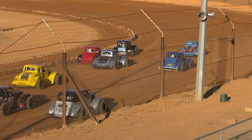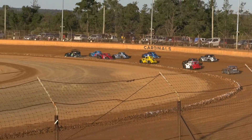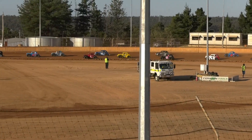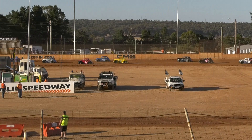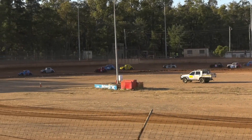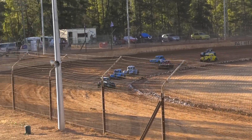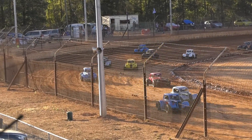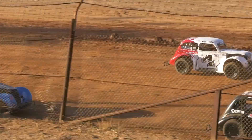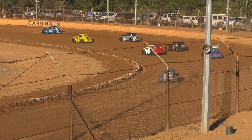Heading down into turn number one, it is Brennan who leads. On the outside is Russell Siri. Sneaking through on the inside, the West Australian champion Travis Gould. And around the outside went the 69 car of Greg Joss. Gould goes back to fourth place, and in fifth place is Carnival 16 of Stephen Barrow. Nathan Brennan leads his first lap as the little black station wagon gets away from the rest of the field.